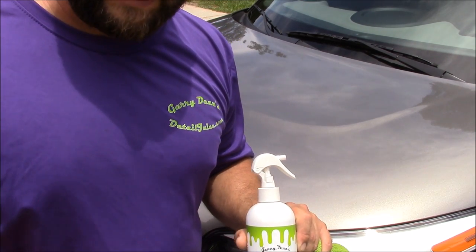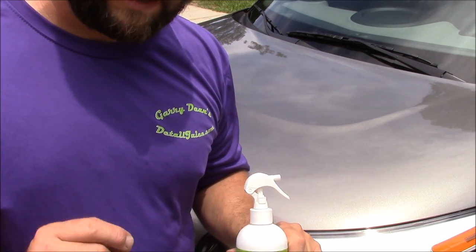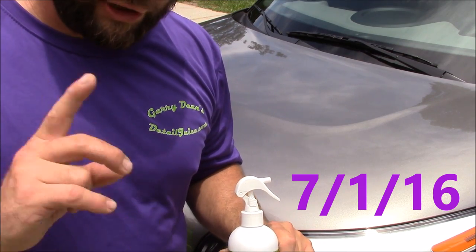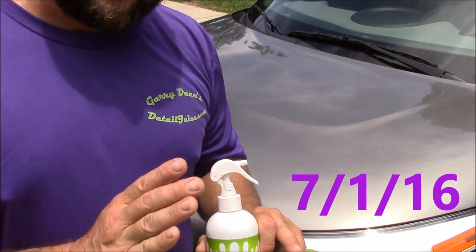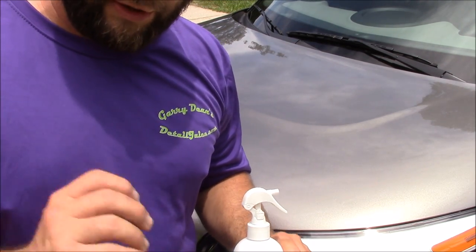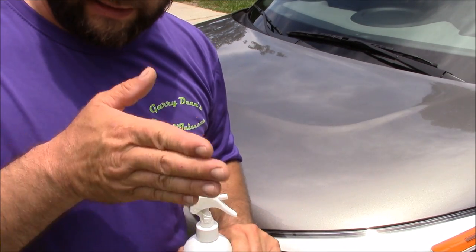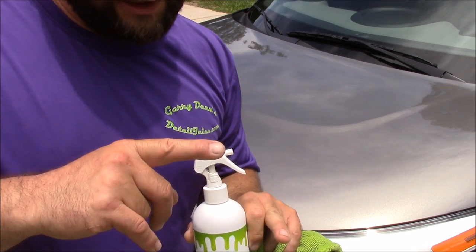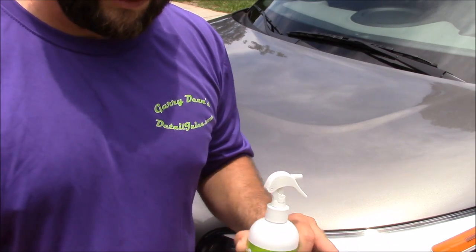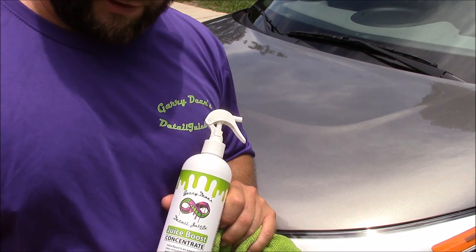We will be releasing Juice Boost 3, the newest version, on July 1st, 2016. Today is June 17th, 2016, so on July 1st everything that ships — every Juice Boost bottle that ships July 1st forward — will be the newest formula. If you order Juice Boost from today, June 17th, to June 31st, you're going to get Juice Boost 2, which is the current formula. I would highly suggest waiting for Juice Boost 3.